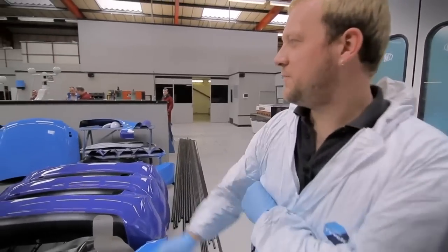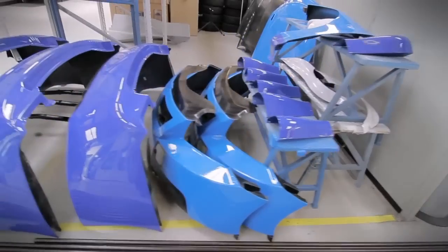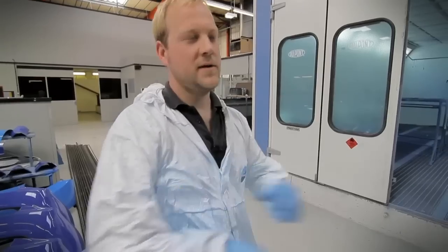So these are all the black panels that come from Chevrolet, which we put two shades of blue on and one shade of white. This is our state-of-the-art booth which rapidly changes the air to get rid of the fumes.